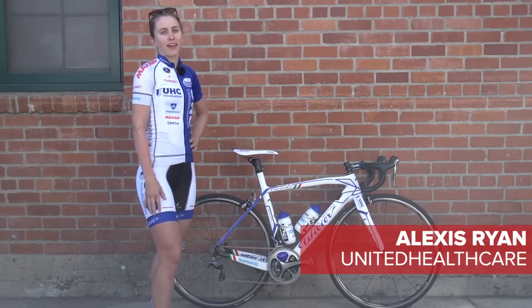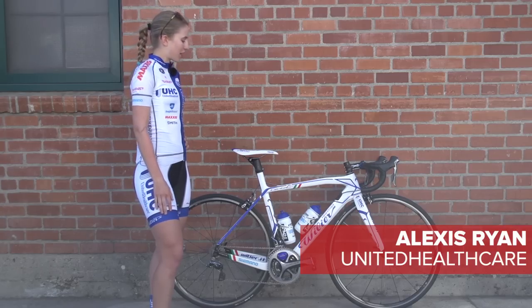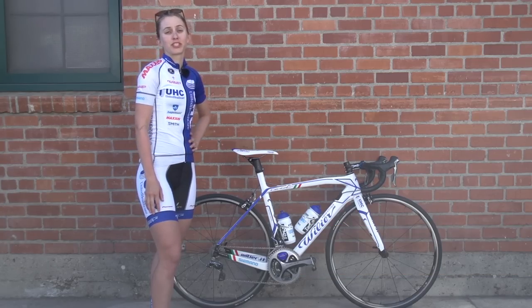Hello, my name is Alexis Ryan. I ride for UnitedHealthcare Procycling. I'm from Ventura, California.